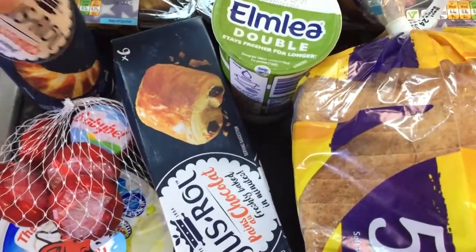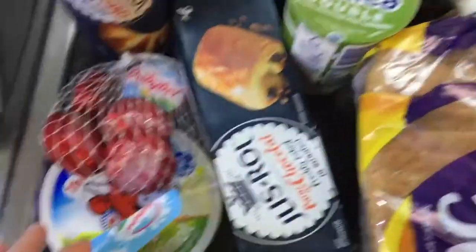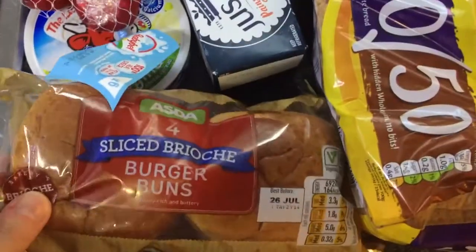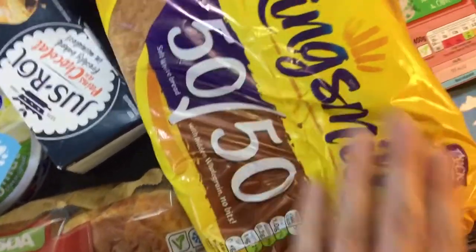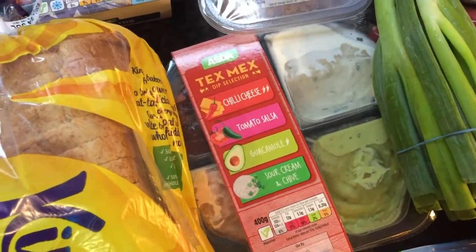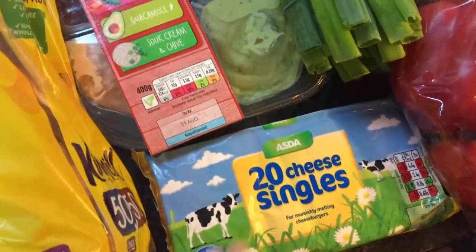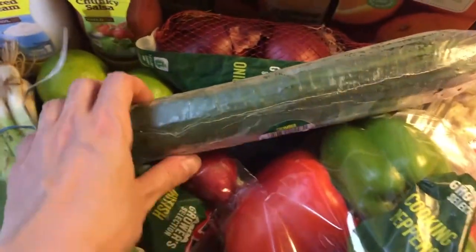I've got some croissants — just ready-to-bake ones, chocolate and plain, that you do in the oven. Some double cream, Laughing Cow and Babybel Lights. I have some sliced brioche burger buns for the burgers and some 50/50 king's meal bread. There's also a Tex-Mex dip selection — chili cheese, tomato salsa, guacamole, sour cream, and olive — and some cheese singles for the burgers.